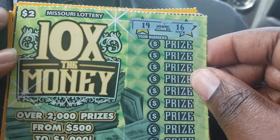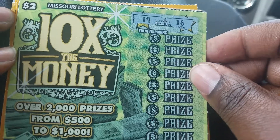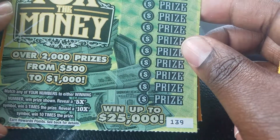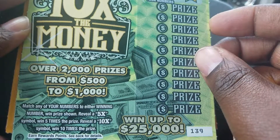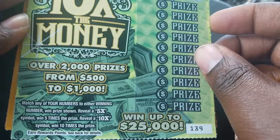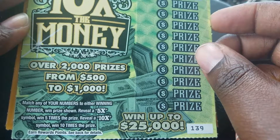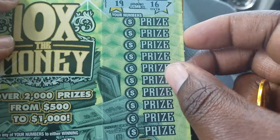Welcome back to the channel. Today I have a few of the two dollar Missouri lottery tickets. Ticket 139 is the '10 Times the Money' — match your numbers to either the winning number to win the prize shown, reveal a five times symbol to win five times the prize, or a ten times symbol to win ten times the prize.